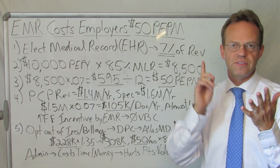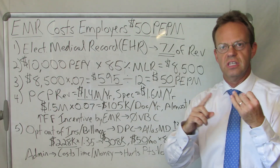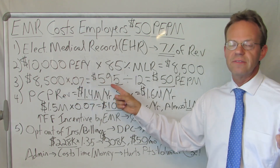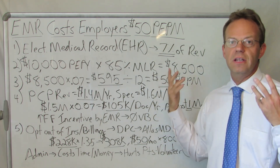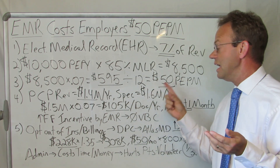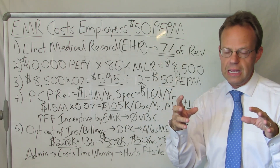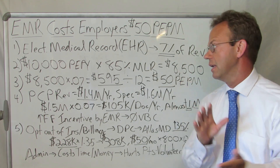then one person's spending is another person's income — the employer's spending on claims is the physician's income. And yes, facility fees are included too. But regardless of whether it's a physician practice or a facility, if their EMR is charging the equivalent of 7%, then 0.07 times $8,500 equals $595 per year, divided by 12, equals $50 PEPM. And even if you took 20% out for overhead expense, it's still $40 PEPM.